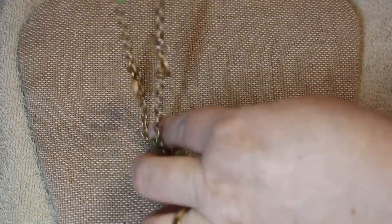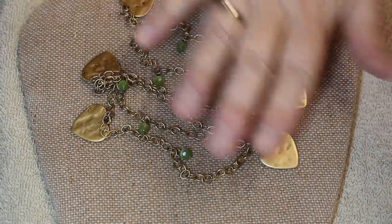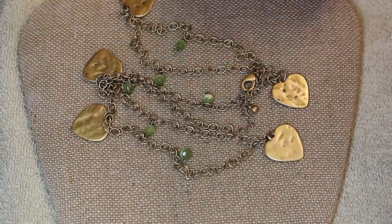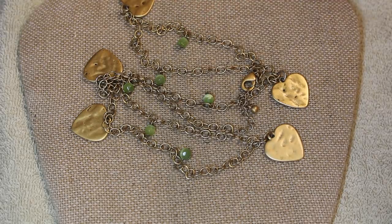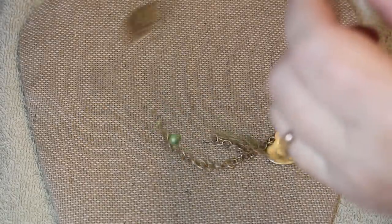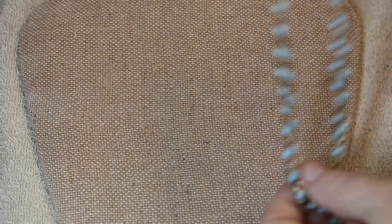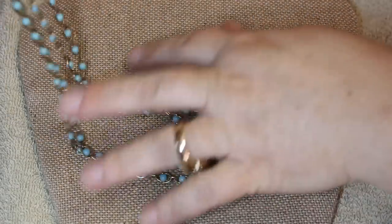Even though this is used jewelry we're still seeing a lot of current trends in what people are donating. Love the hammered, muted gold tone look, and green — seeing an awful lot of green. This one has some beautiful little green glass beads and is by Lucky.